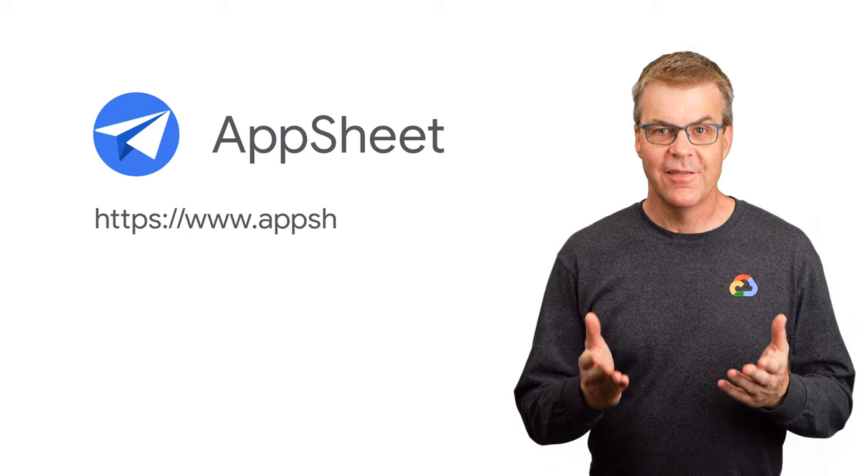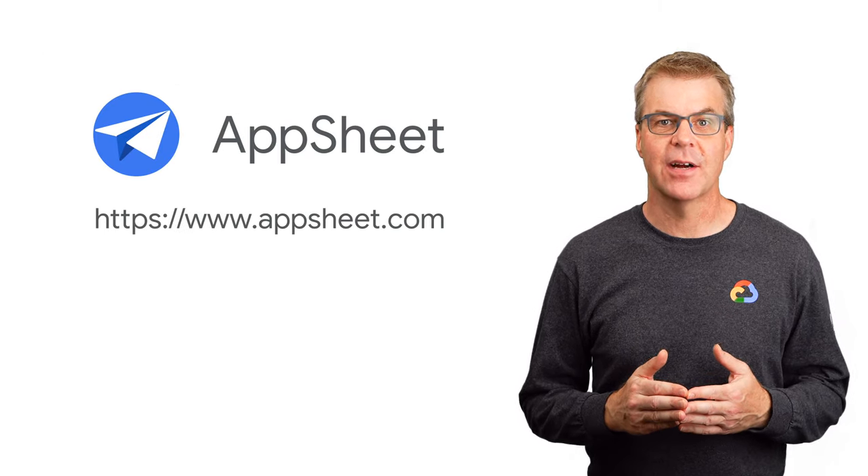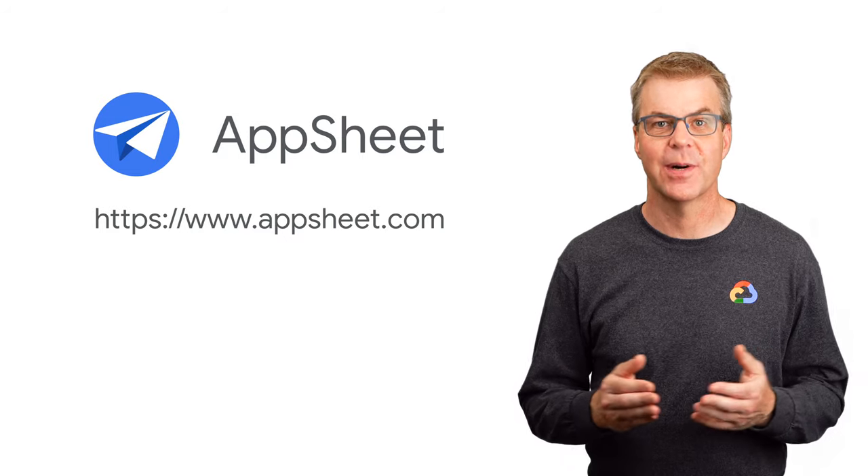Want to learn more about AppSheet? Visit AppSheet.com to sign up for a free trial or reach out to us. Thanks for watching.